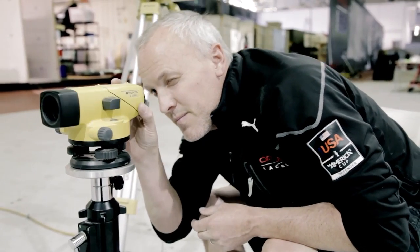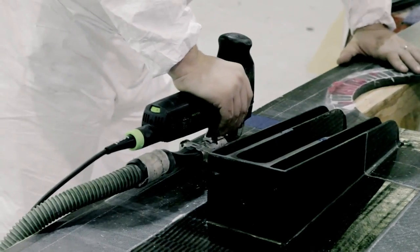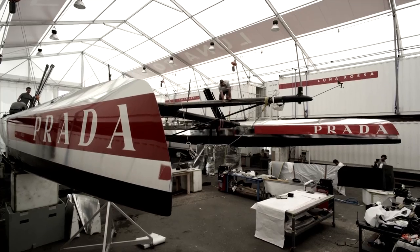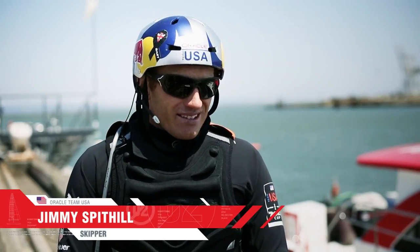The new boat really is on the cutting edge of technology — really breaking new ground in the construction and the engineering. For the first time we're seeing a boat that really pushes the athletes on board the boat.